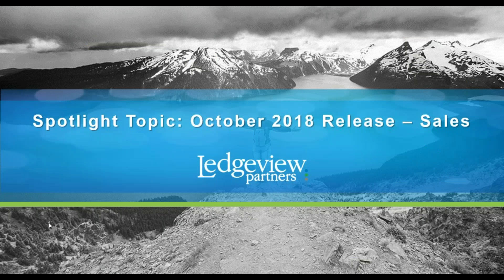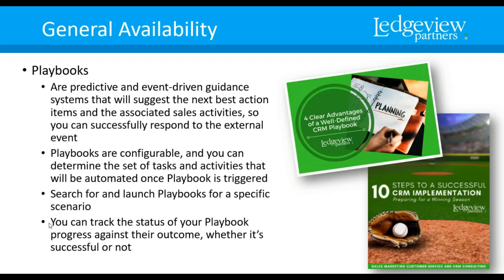First, we're going to focus on sales. Playbooks — this is a really neat feature. Very important to pay attention: this is listed as general availability, meaning it's available to everyone right off the bat, not a preview feature. Playbooks are predictive and event-driven guidance systems, and they're going to suggest the next best action items associated with sales activities so you can successfully respond to an external event. Microsoft is getting into the predictive game — that's a big part of this release. They're looking to help you predict and get ahead of the next step.